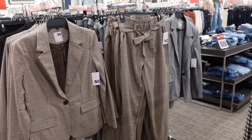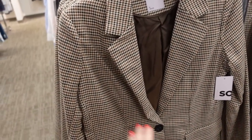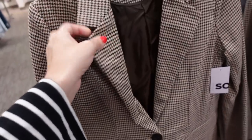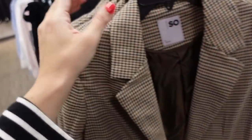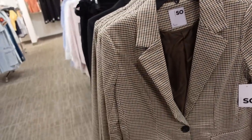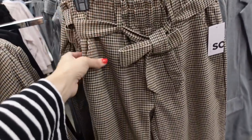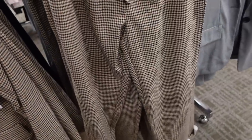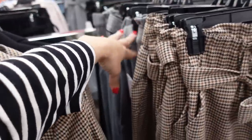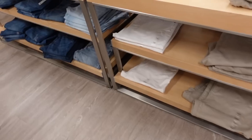Also new blazer and pants sets from SO — these have that smaller collar lapel, one button, two flat pockets, relaxed at the wrist, completely lined on the inside, really good seam detailing in the back. Comes in brown houndstooth, solid black, and black and white houndstooth. The blazer is on sale for $43.50, regularly $58. The matching pants have that paper bag style elastic waistband with oversized belt, straight leg, cuffed at the bottom, super soft and stretchy — on sale for $33, regularly $44.